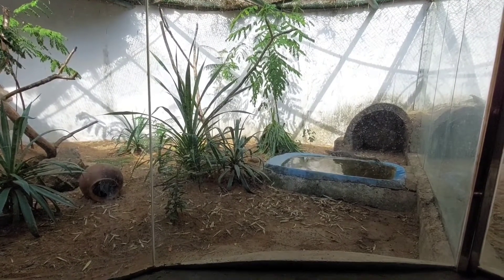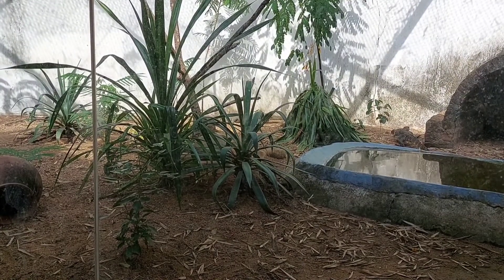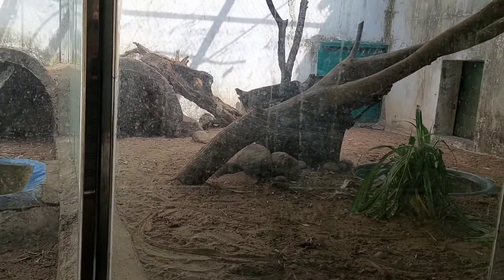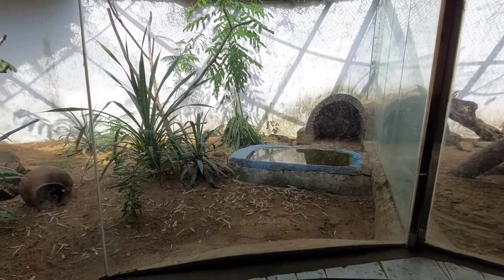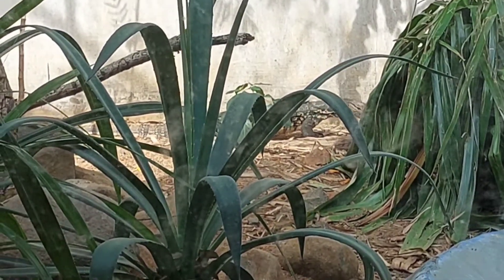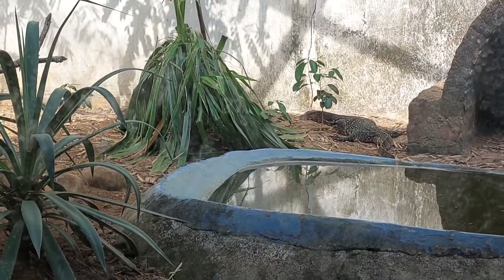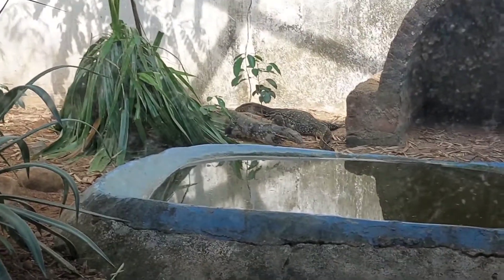Do iguanas like to be petted? Iguanas are not necessarily affectionate, but you might tame and bond with your iguana over time. You will have to handle and spend time with it regularly since it's young. Tamed iguanas recognize their owners and become tolerant of handling and petting — if you tame your iguana from when it's young, it will allow you to pet it.